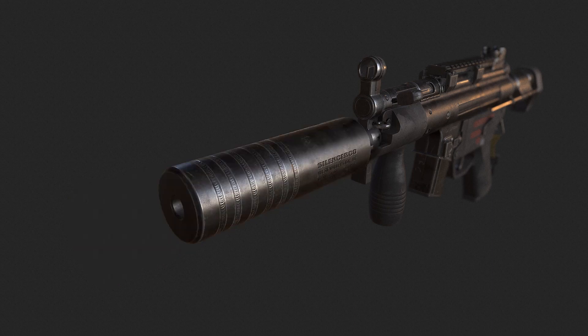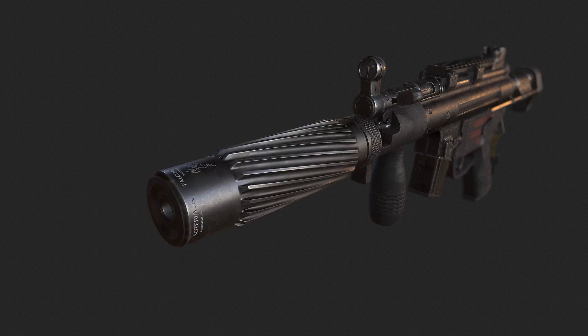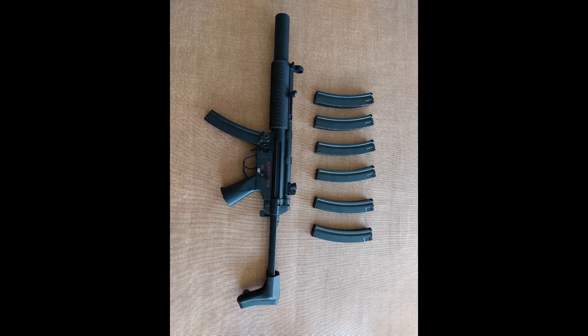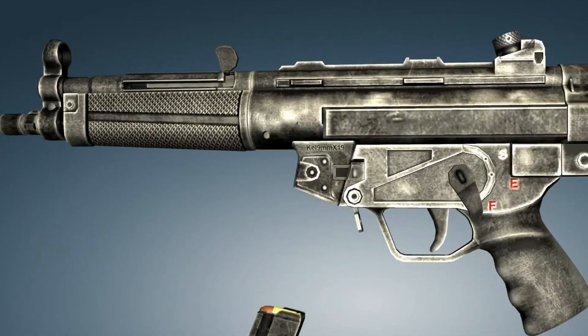The MP5 is one of the most widely used submachine guns in the world, having been adopted by over 40 nations and numerous military, law enforcement, intelligence, and security organizations.